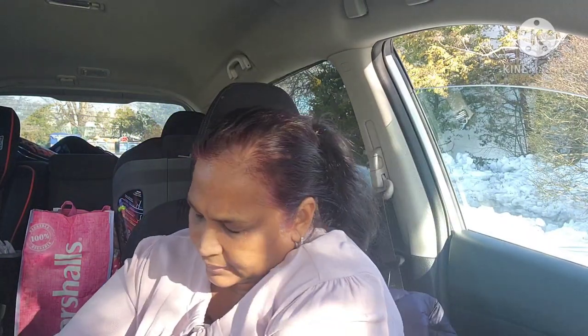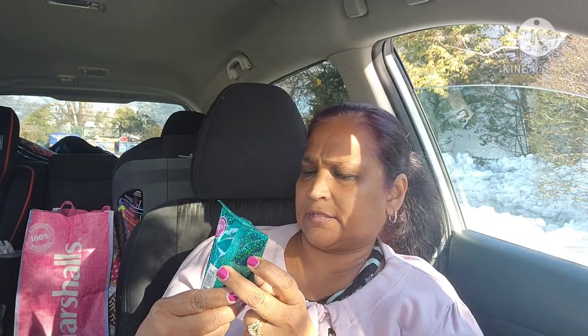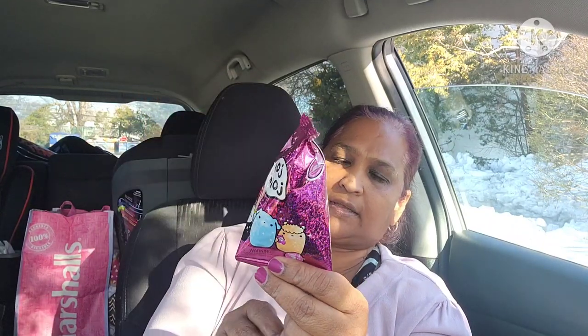The other exciting thing I got is Moj Moj surprise bags. There are 95 to collect and trade. I got three different ones — two different colors. I'm opening one for myself; the other two are for my two grandbabies. Let me grab my scissors to open this up.